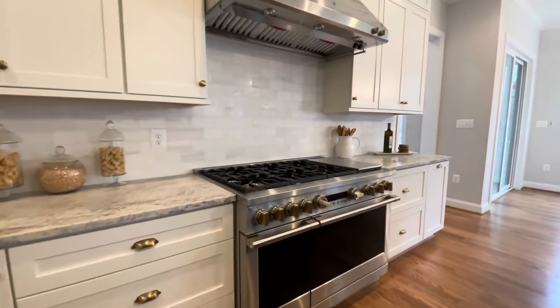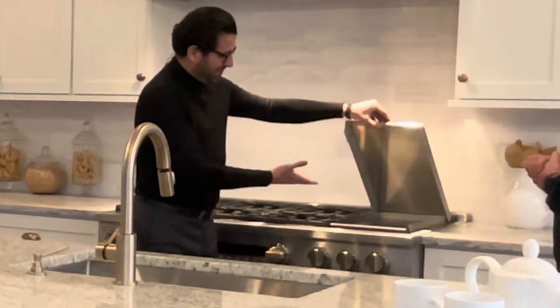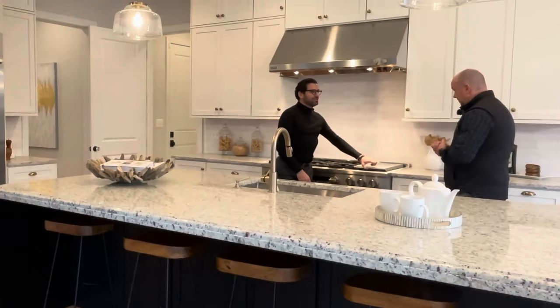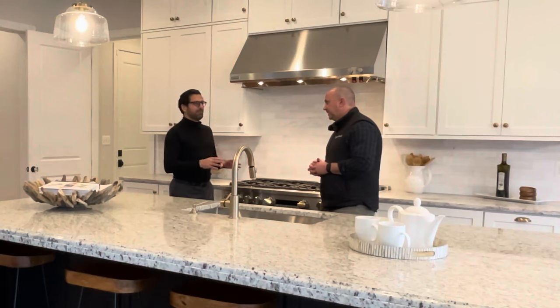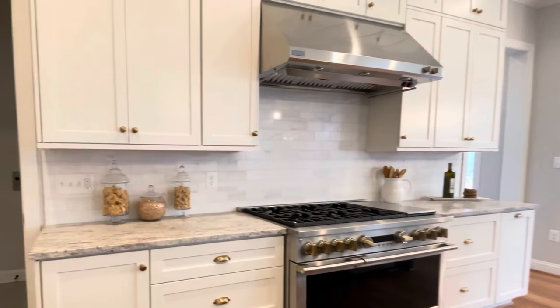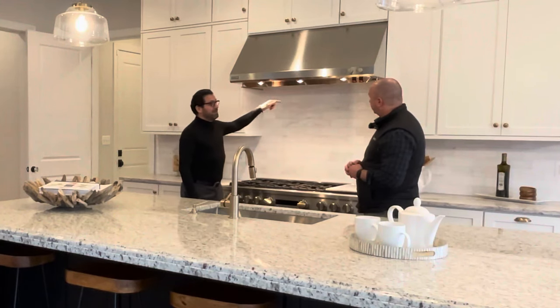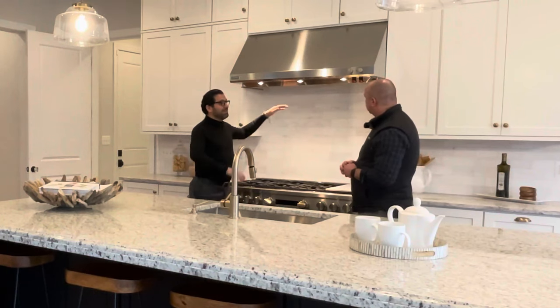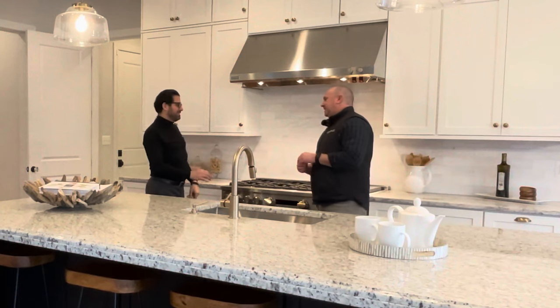This seven burner stove with a griddle is just stunning. I love cooking, but I hate to have the smell of food all over the house. Look at this huge exhaust fan — it actually takes the smell and odor of the food and sends it outside. It doesn't recycle it back into the house. Amazing. Attention to detail.